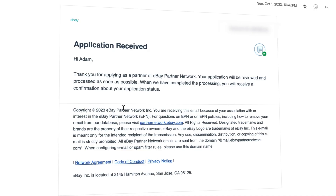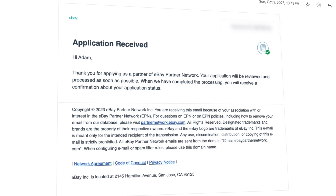So I thought to myself, this is kind of worth adding — why not? I might make a few dollars on the side. So on October 1st, 2023, I signed up for the eBay Partner Program.